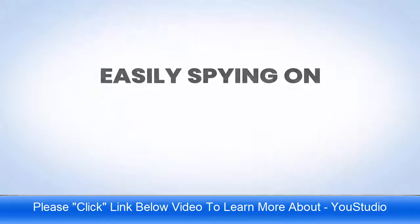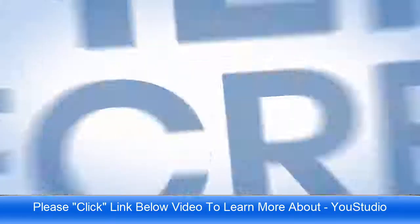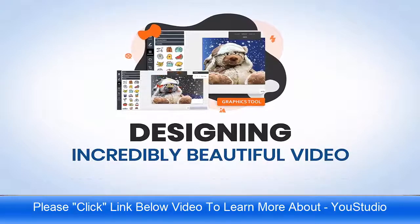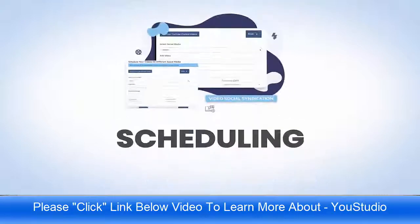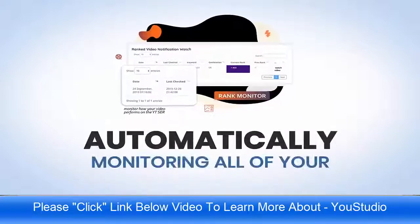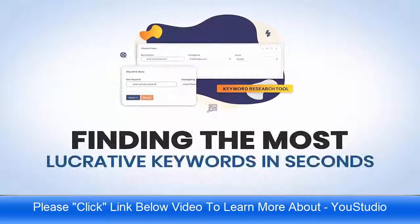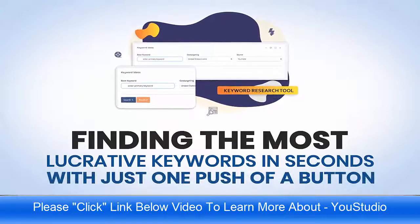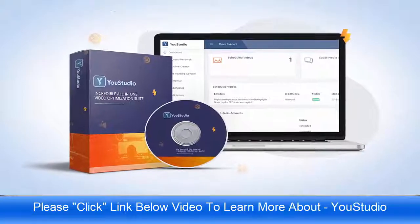Easily spying on your competitors' most successful videos and exposing their secret tactics, designing incredibly beautiful video and YouTube graphics in a snap, leveraging the incredible power of viral videos, scheduling your videos across the most powerful social networks automatically, monitoring all of your and your clients' videos and rankings, and finding the most lucrative keywords in seconds with just one push of a button — it's now all possible with your brand new YouStudio traffic bundle.